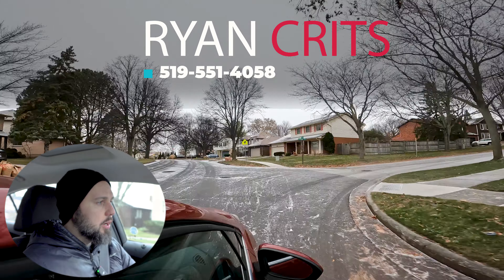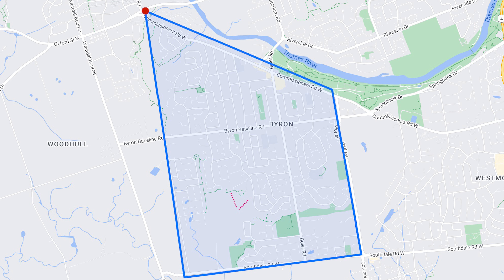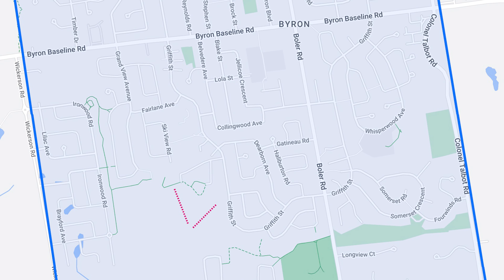Not too far away, $600,000 homes in a very safe area. We're also going to look at a street where I might buy a house, and a whole bunch of other stuff. This really is one of London's best areas.